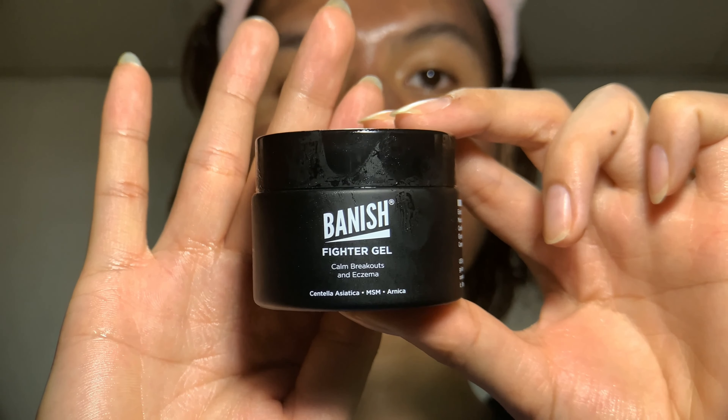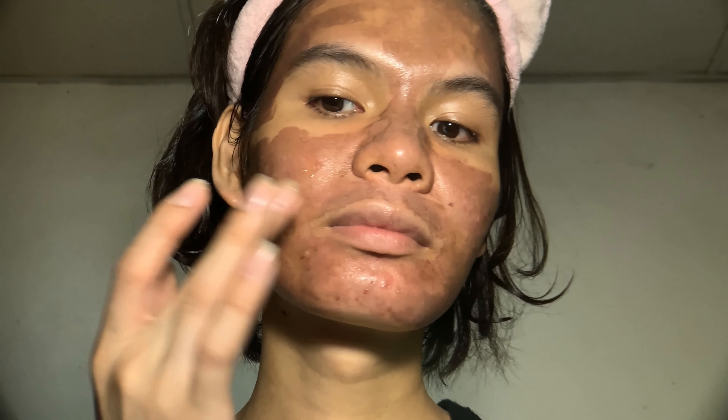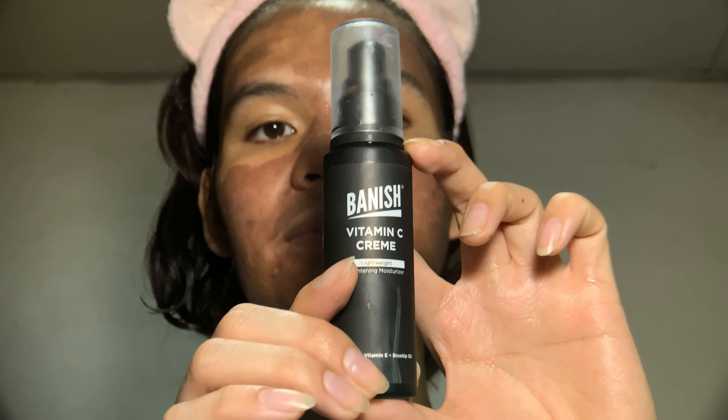Next, I'll use the Banish Fighter Gel. This product is mainly for acne breakouts, active pimples, and eczema, but it has many benefits — it's good for skin redness, inflammation, insect bites, and even joint pains because it's very soothing. I'm using it to help calm my skin and reduce inflammation from the TCA treatment.